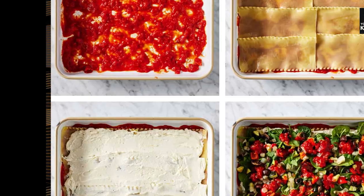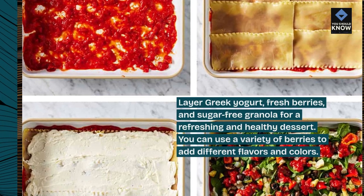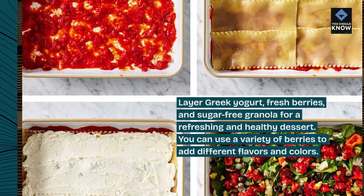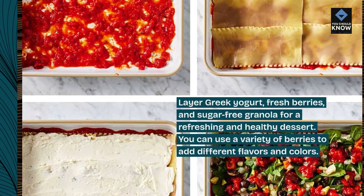Sugar-Free Berry Parfait: Layer Greek yogurt, fresh berries, and sugar-free granola for a refreshing and healthy dessert. You can use a variety of berries to add different flavors and colors.